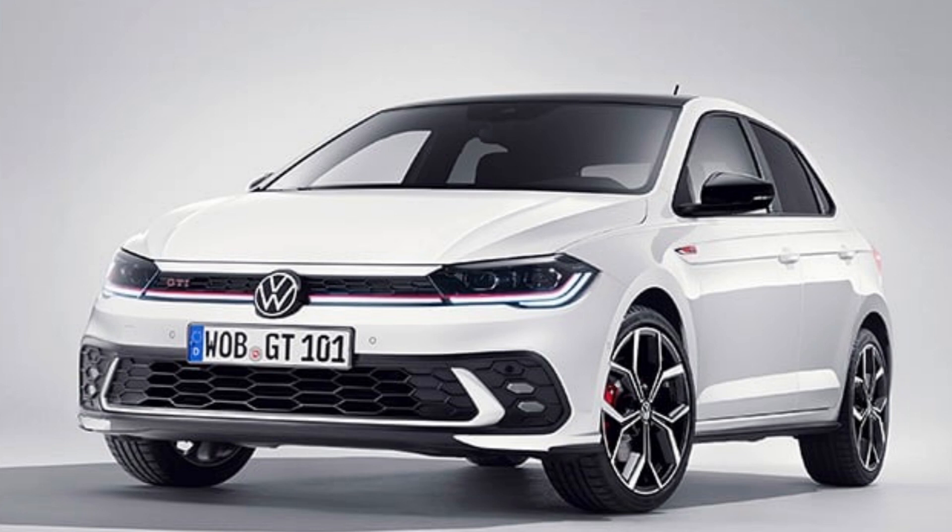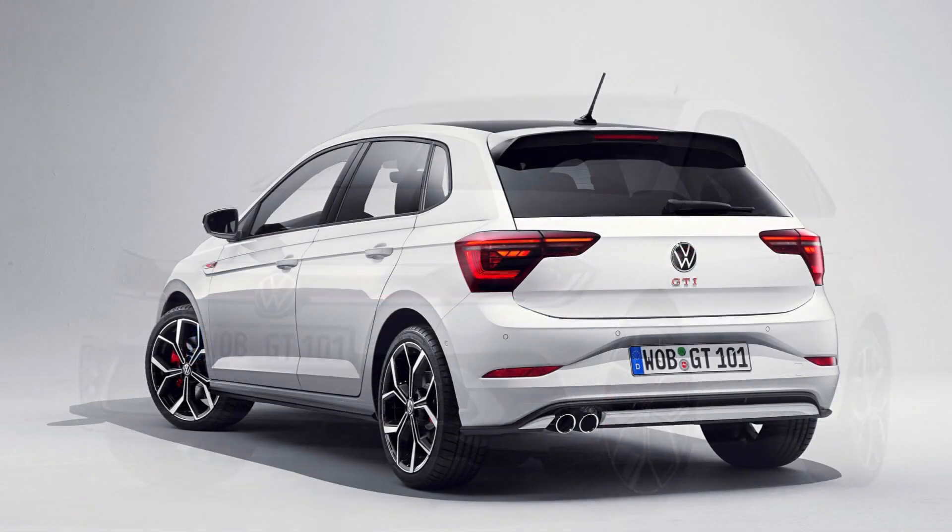The GTI will be powered by a 2.0-litre turbocharged engine producing 147 kW and 320 Nm of torque. The Polo GTI can accelerate from 0 to 60 mph in 6.7 seconds. On the standard Polo range models, one of the new fresh colours customers will be able to choose from is the Vibrant Violet.